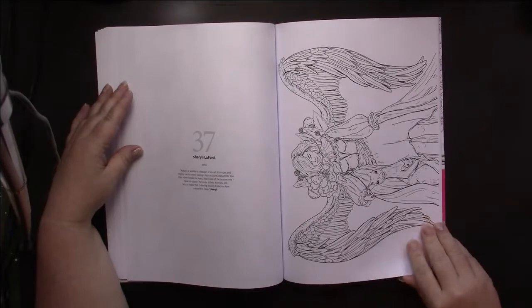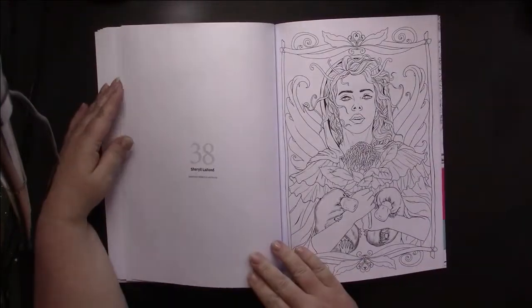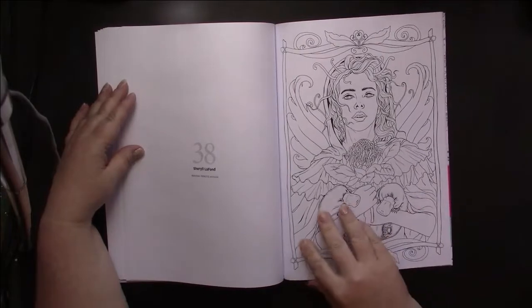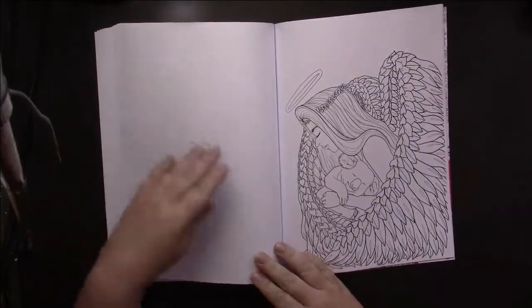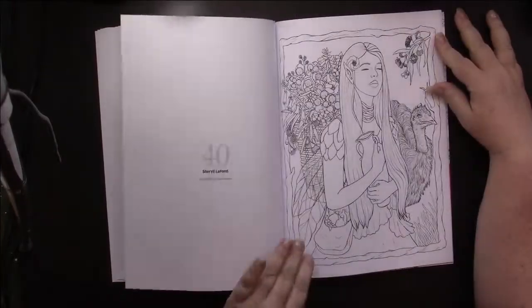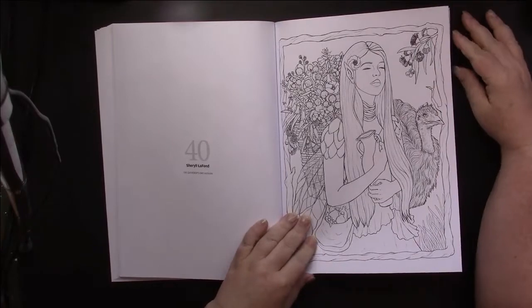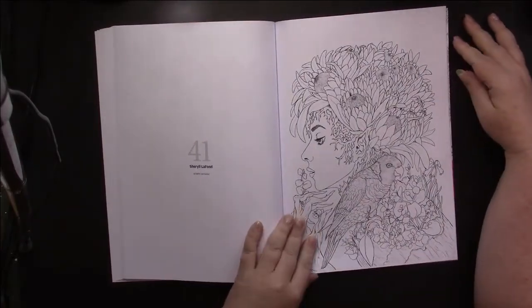Cheryl LaFond — now that's someone I haven't heard of. This is an exclusive, and she shows us this — that's lovely. This one is also an exclusive, and this one too.